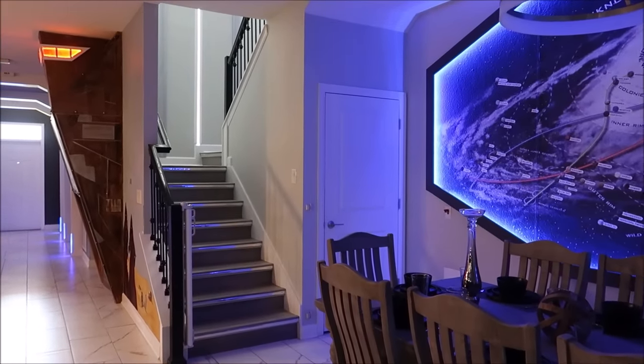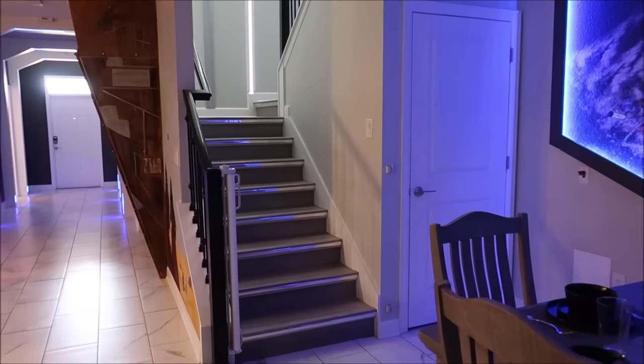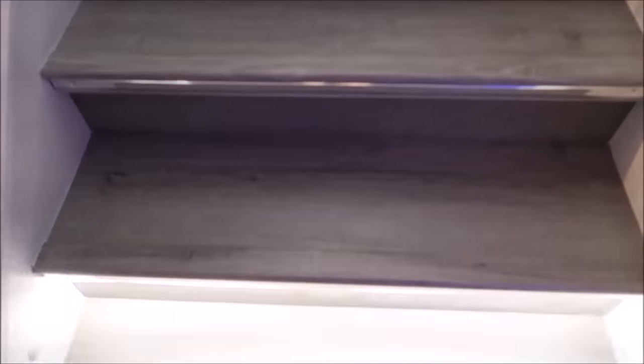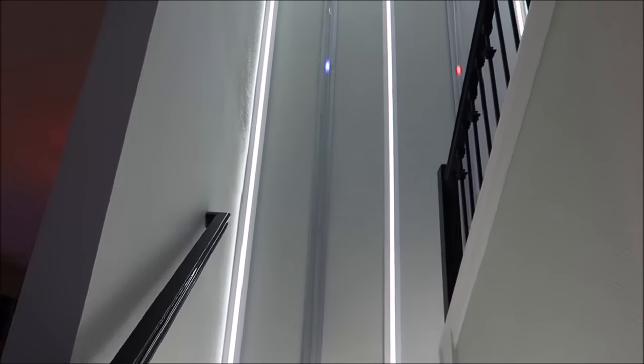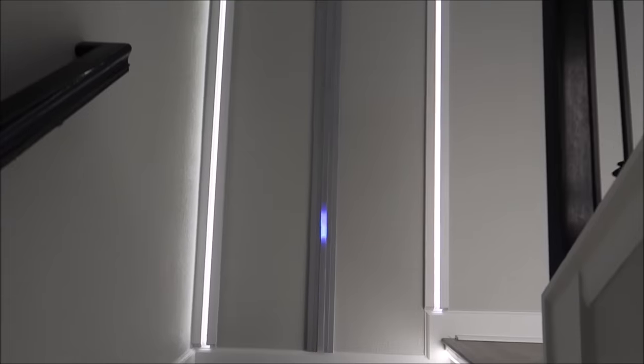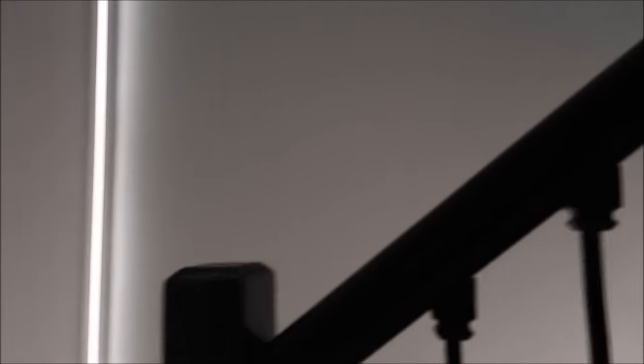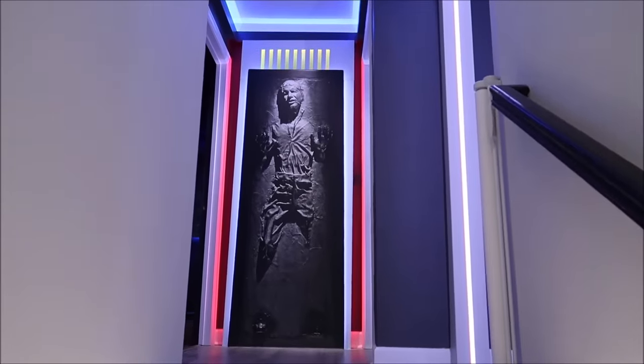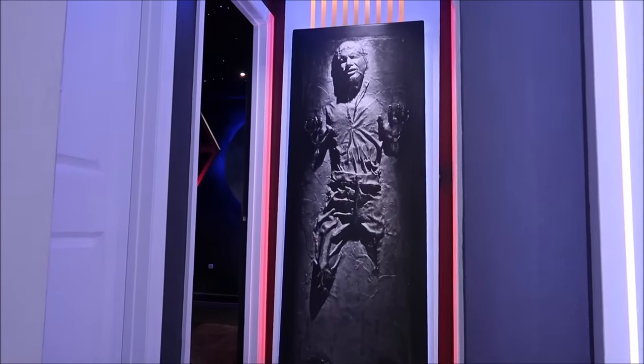We're gonna head upstairs now, but we'll come back down and I'll show you the inside of the sand crawler. One of the things I thought was so awesome about this place is probably the staircase — I know that sounds funny because it's just a staircase, but wait till you see what it does. Most of the activations are motion sensored, so that's exactly what's happening here. Watch what happens when you step on the first step — how cool is that! It goes all the way up and also works coming down. When you get to the top you've got carbonite Han Solo and look at the lighting on the walls.